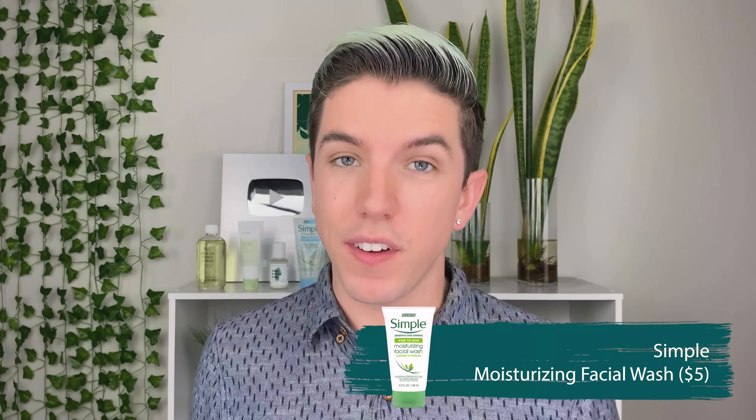Next up is their Moisturizing Facial Wash — not to be mixed up with their Micellar Facial Wash. I've seen a lot of you tag me in your stories telling me you purchased the Simple Micellar Gel Wash, when actually you got the moisturizing one. This cleanser claims to be more focused on people with dry skin. Simple is a drugstore skincare brand that's really affordable and you can find it in the majority of drugstores here in the USA.